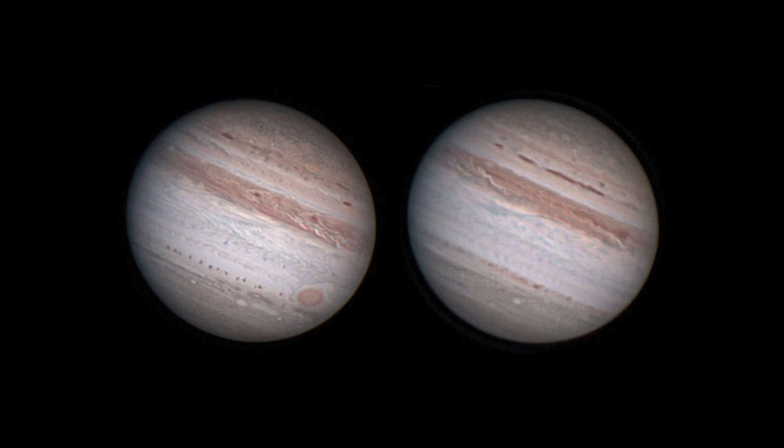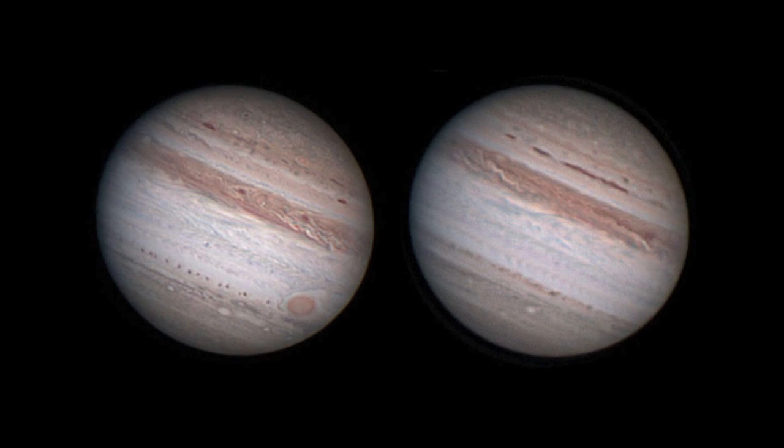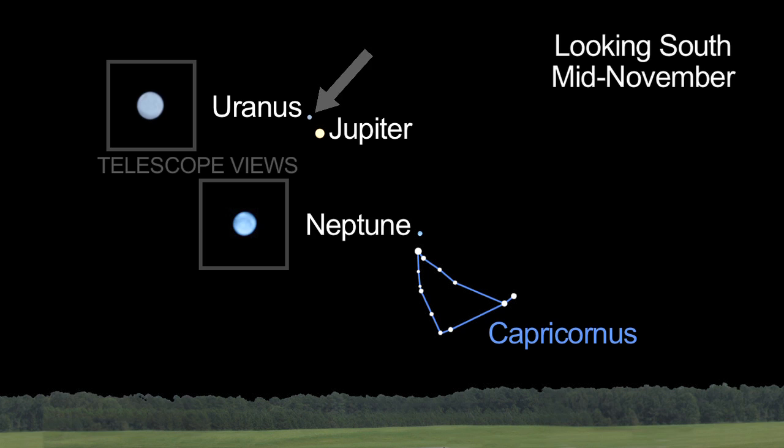Jupiter reigns supreme again in November. You can really see the light and dark bands of clouds on the planet. Uranus and Neptune are both easy to see through a telescope, too.